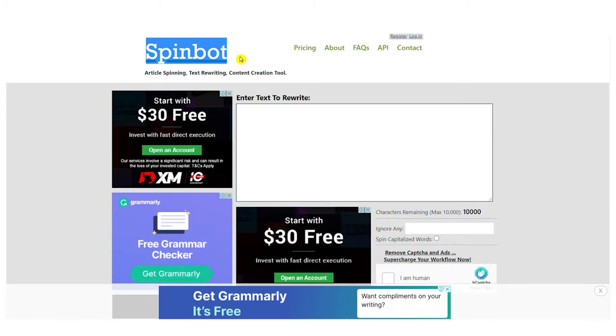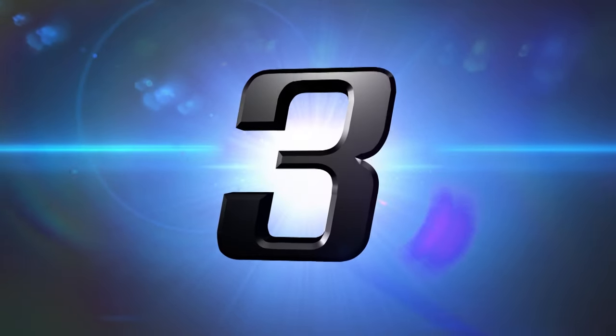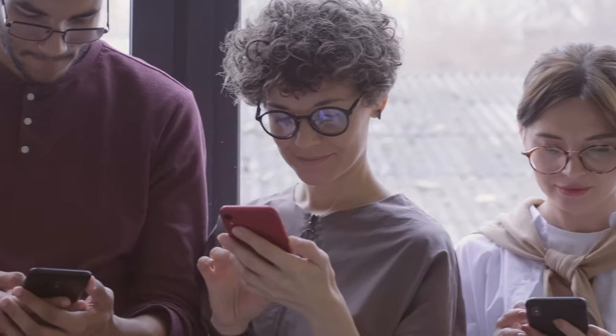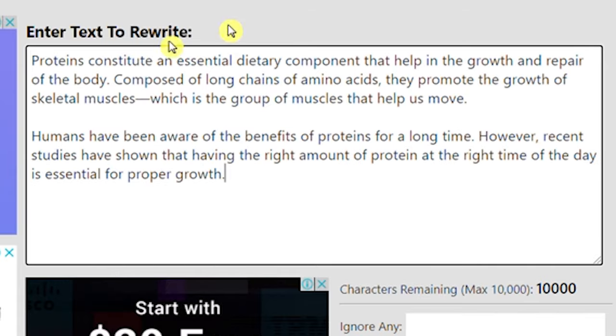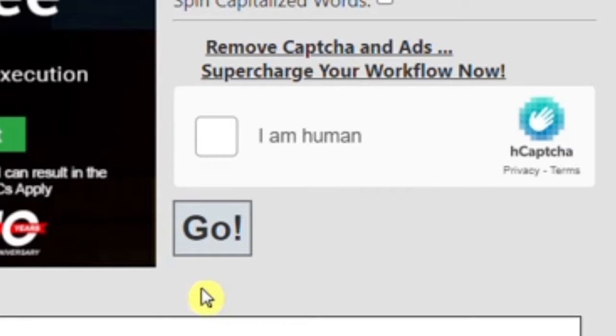Here, you will need to put that article that you discovered on Google News. Spinbot will rewrite that article for you so that you can have the full article in your own words, which means that it becomes entirely unique. You will be using those articles on three more websites that I will share with you — those websites will pay you for those articles. Some of them will literally pay you $1 per word. Once you've found the article, just paste that text in this box right here, scroll a little bit down, click 'I am human,' and click go. That's going to rewrite it.